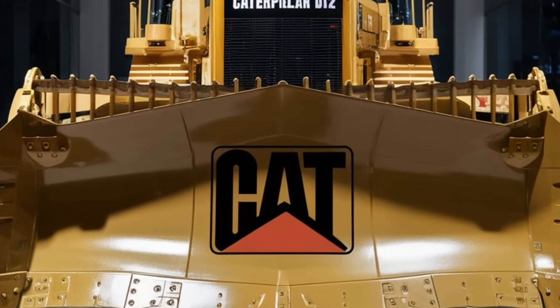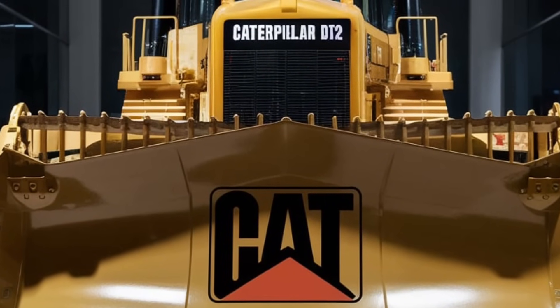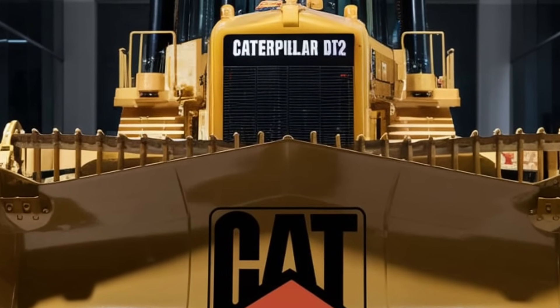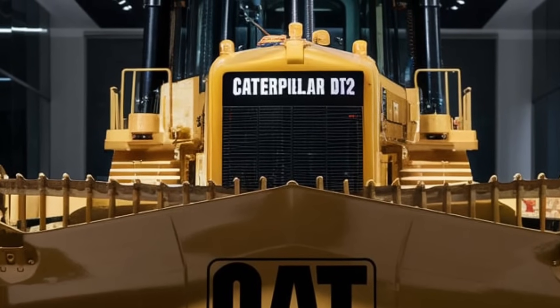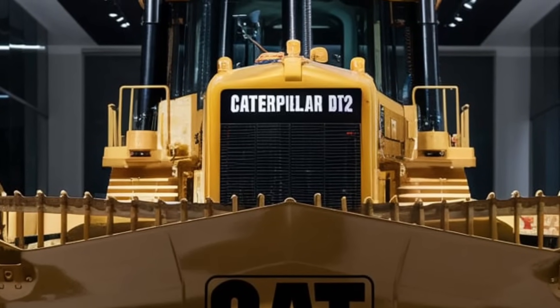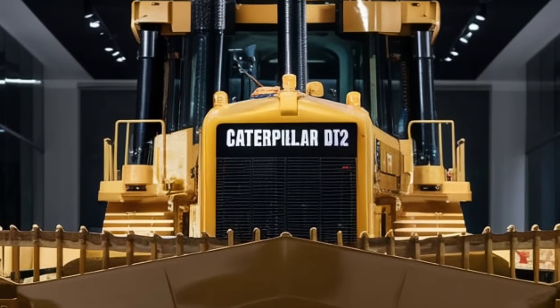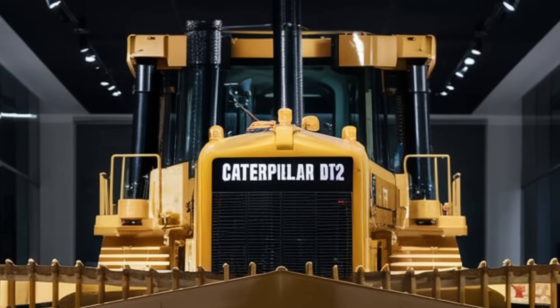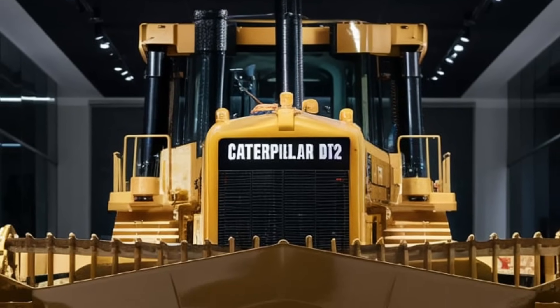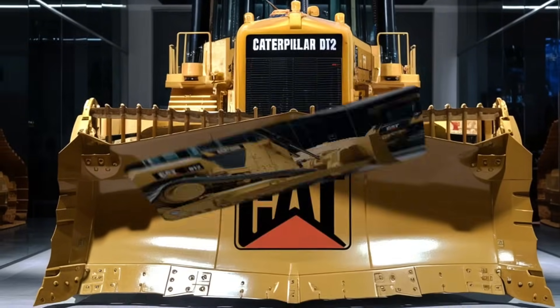Let's talk about sustainability, which has become an important focus in the heavy machinery industry. The D12 is a testament to Caterpillar's commitment to reducing environmental impact. With the new fuel-efficient engine and lower emissions, it's designed to have a smaller carbon footprint than previous models. Additionally, Caterpillar has improved the machine's overall fuel efficiency by up to 15 percent compared to older models — a big step forward in making such powerful equipment more eco-friendly.